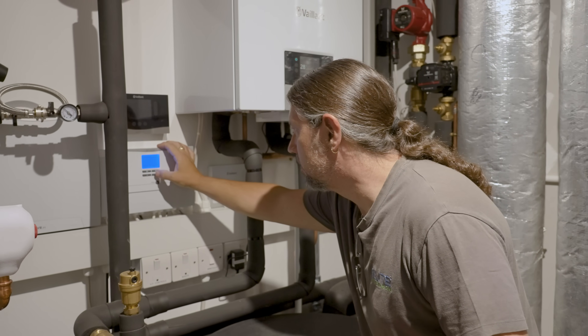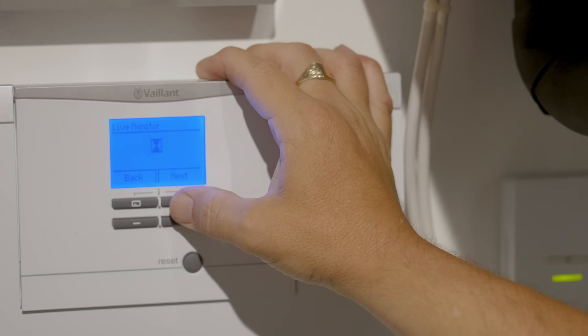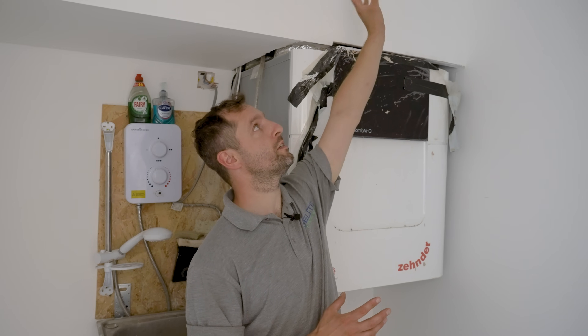James is just going over a few final commissioning checks and he's done a very good job installing this plant room given the limited space and the amount of kit that's gone into it. This is our Zehnder MVHR unit. You can't actually see it, but there's one of the cooling batteries installed into the ceiling, so the ground floor is going to be supplied throughout with the same chilled water produced by the air source heat pump.